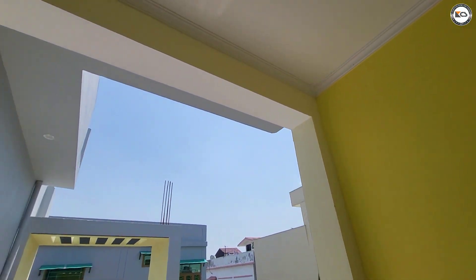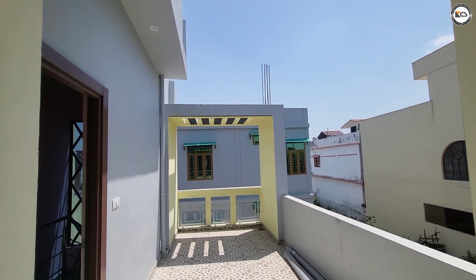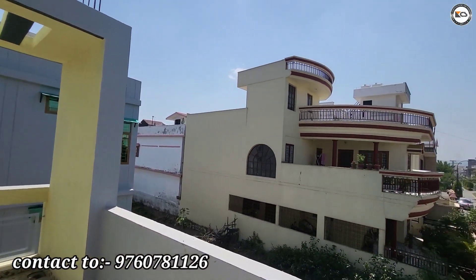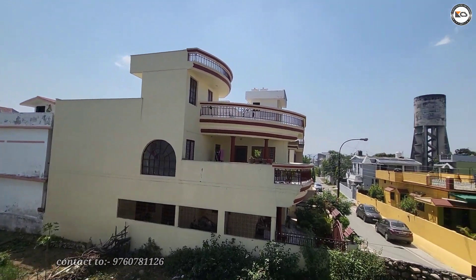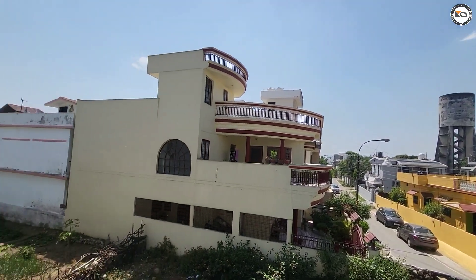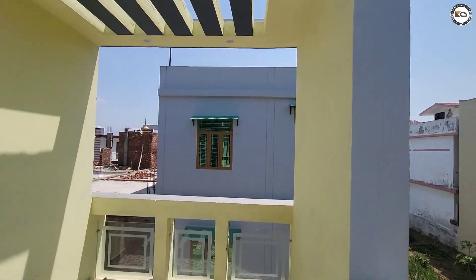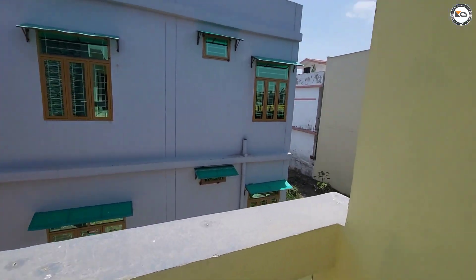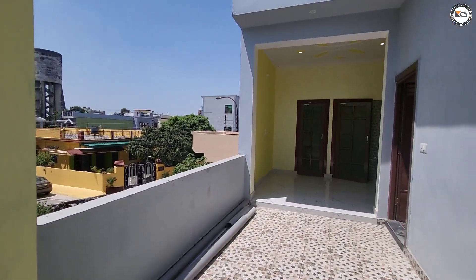If you are interested in the house, you can see the contact number in the description. Talking about location, this is Shanti Vihar Phase 3. The main roadway bypass is 700 meters away. The train is on the roadway. The main roadway is on the back side. Phase 3 is on land number 2.